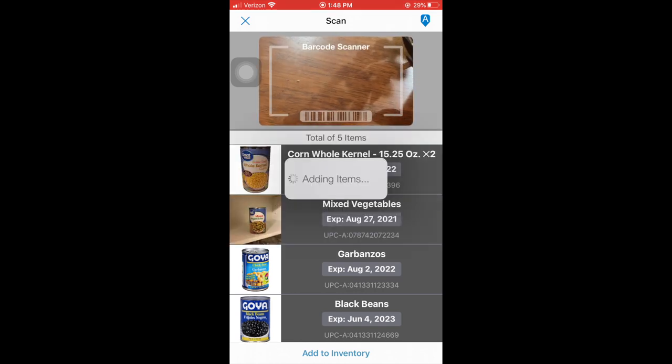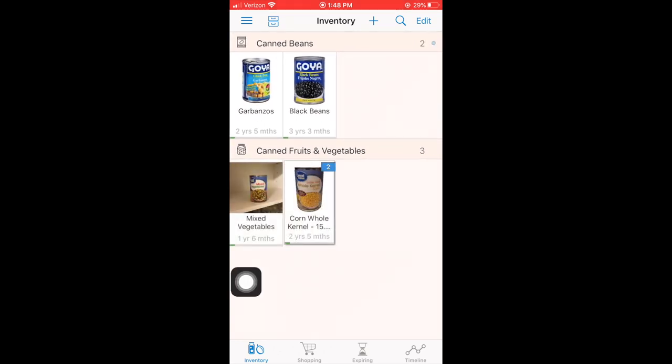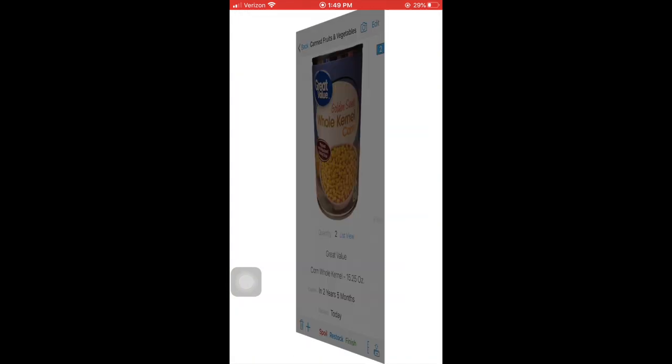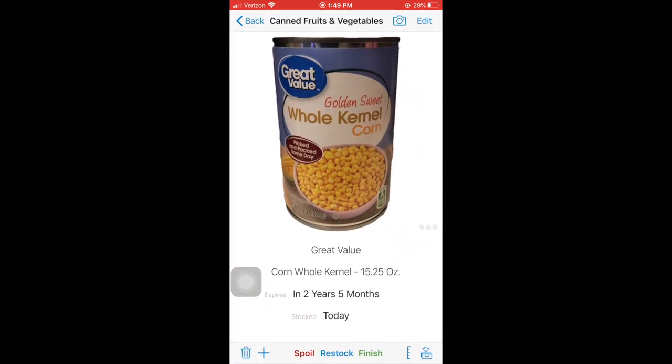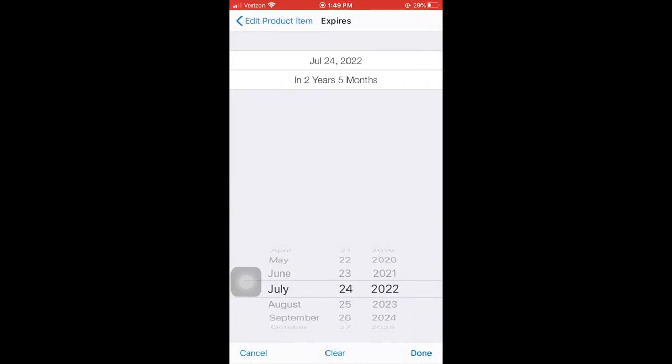Once you've put all your canned goods into your digital inventory, you can see everything by clicking the bottom left tab that says Inventory. Many cans will have different expiration dates, and you have the option to switch between those dates, which helps you determine which ones to use first and whether you need to buy more when you're at the supermarket.